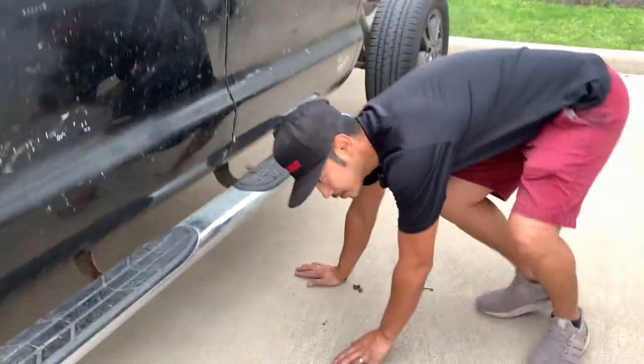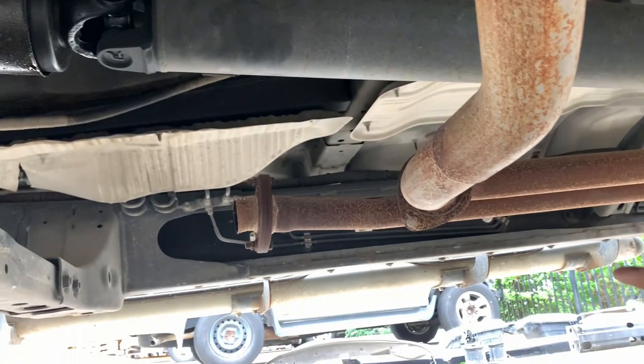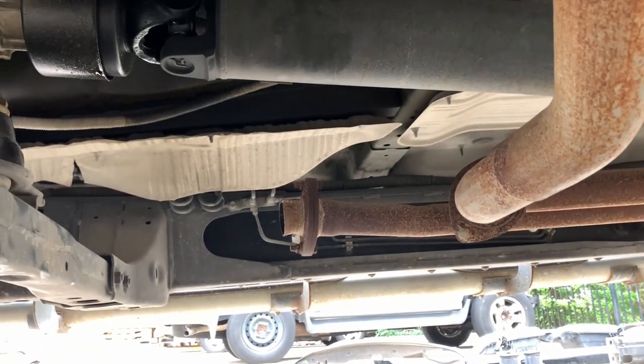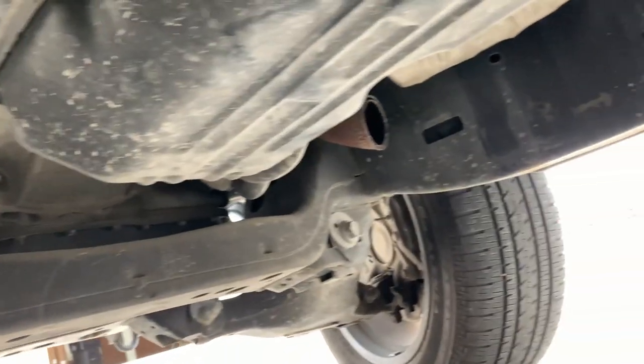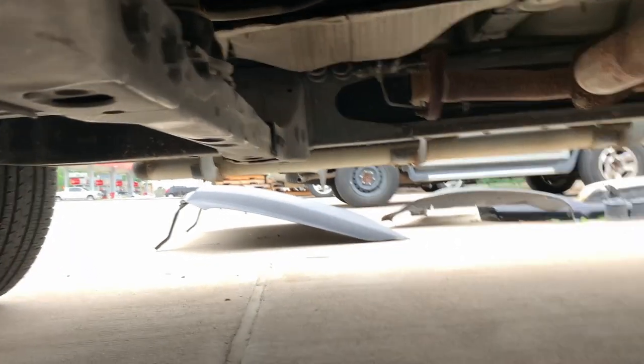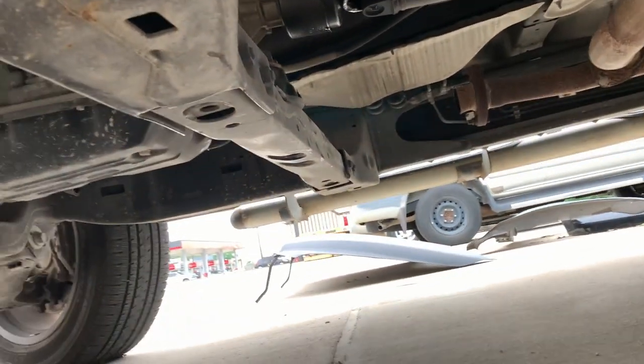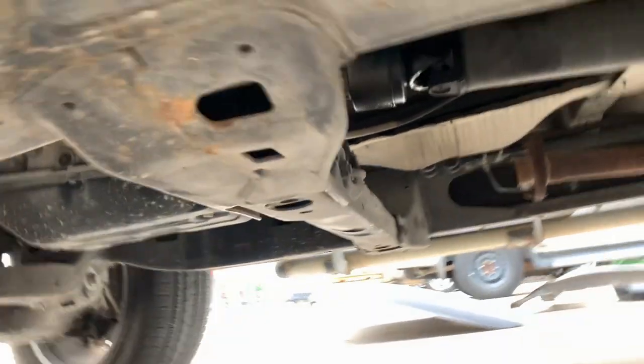They're stealing those catalytic converters right now, especially it's hot in Houston right now. Let me show you guys how they steal it so you can be aware. If you look underneath, our trucks are lifted up really high. All you've got to do is go underneath with a sawzall and cut the ends. They don't even have the technical ability to unbolt it — that would be a lot easier for me to replace. There are like 4 cats, two on each side. To cut this by a professional? This is like a professional job — might take like 5 to 10 minutes. Real easy.